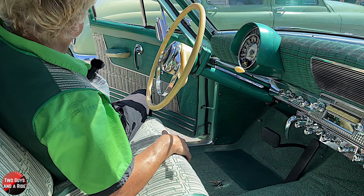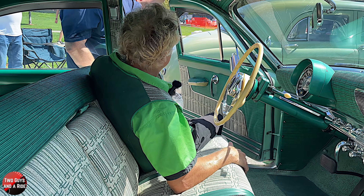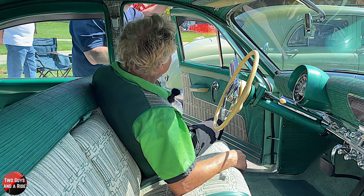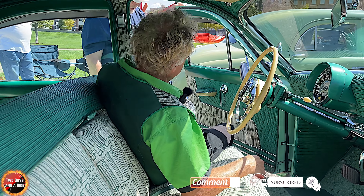So this is the original interior. It was still wrapped when you got it — yes. How in the world did you manage to luck out like that? She gave us the story on it, but it's incredible — original door cards and everything.